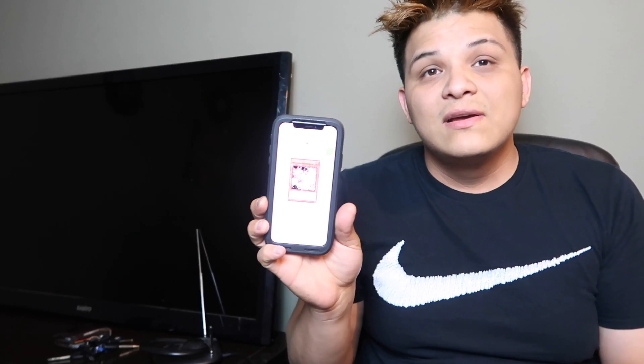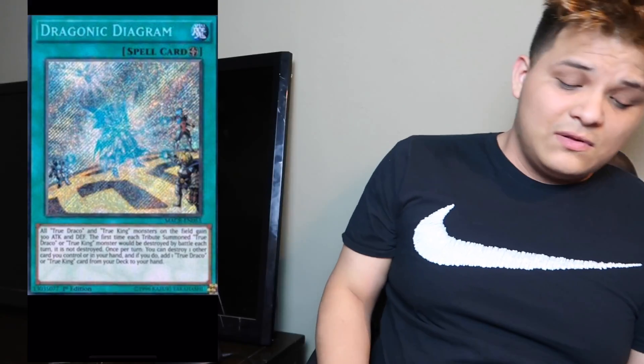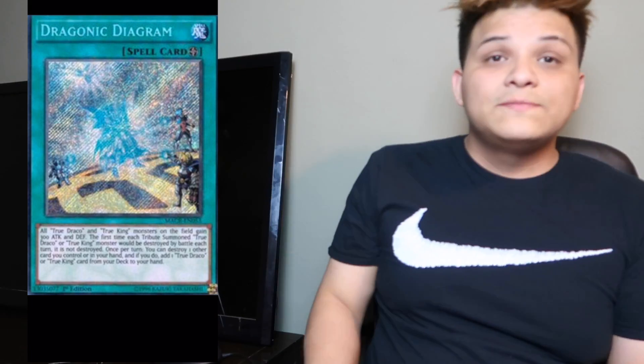Gold Sarcophagus has been reprinted like four times and it's about to get reprinted again, so we need an Ash Blossom reprint — it's a staple for every deck. Second, from the same set, is Dragonic Diagram. We need a reprint for this card because True Dracos use this card, and Dinos use this card too.